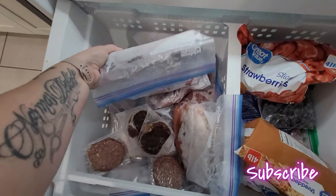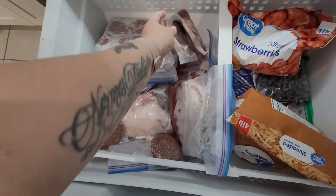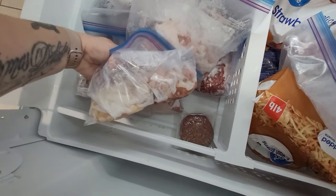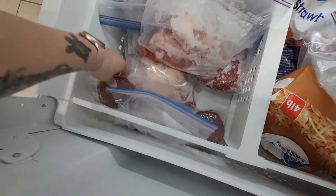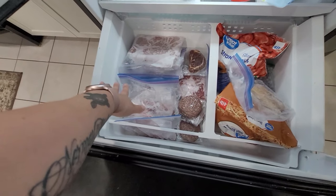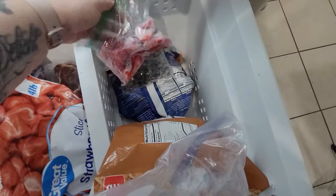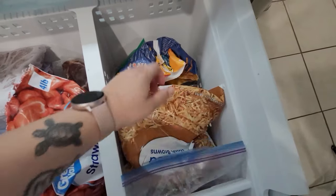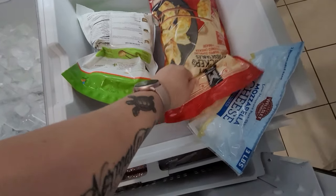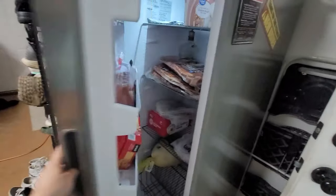When you open the freezer you'll see we have tons of hamburger already prepared. I usually buy a 10-pound roll from BJ's or Sam's Club and break it down into little packs. We also have some steaks, pork chops, burgers, and chicken thighs. We also have sliced strawberries, frozen blueberries and strawberries from the farmer's market, dumplings, hash browns, frozen bananas, wontons, and frozen mozzarella.